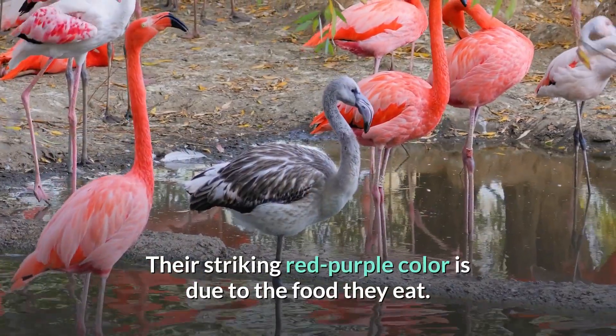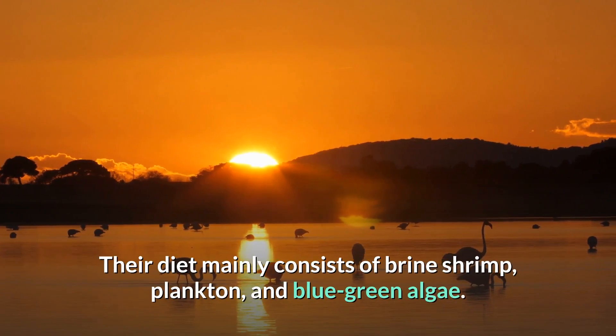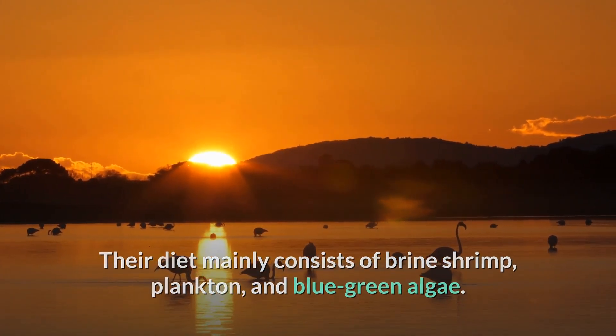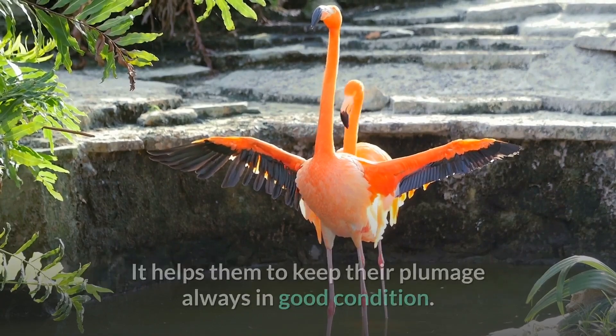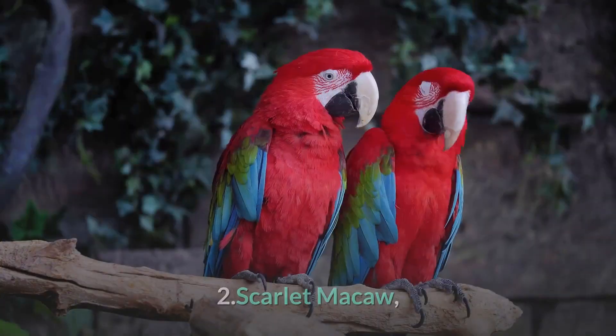Their striking red-purple color is due to the food they eat. Their diet mainly consists of brine shrimp, plankton, and blue-green algae. Flamingos also spend hours oiling their plumage using special glands, which helps keep their plumage always in good condition.